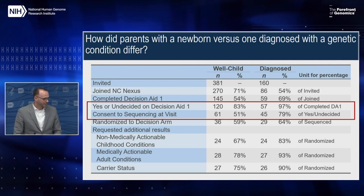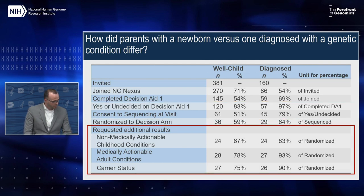We also looked at how parents with a newborn versus those with a diagnosed child differed on some outcomes, including flow through the study. Overall there were no differences between these two groups in terms of whether they were undecided or said yes. In terms of the types of additional results chosen, a majority of parents in both groups did choose to receive the additional results when they had that opportunity, though numerically slightly higher in the diagnosed group.